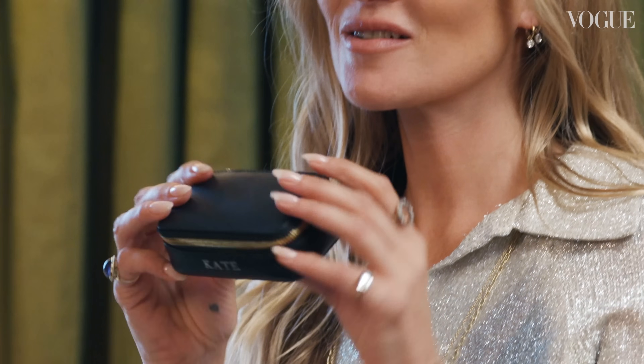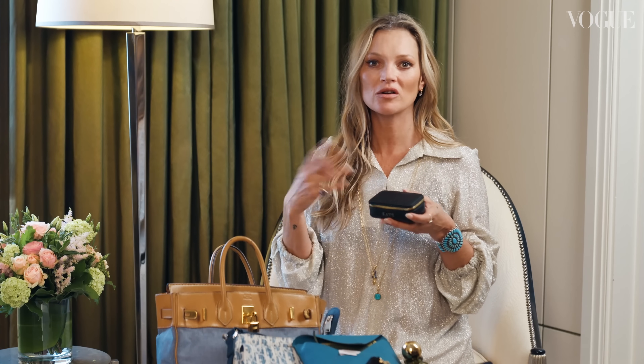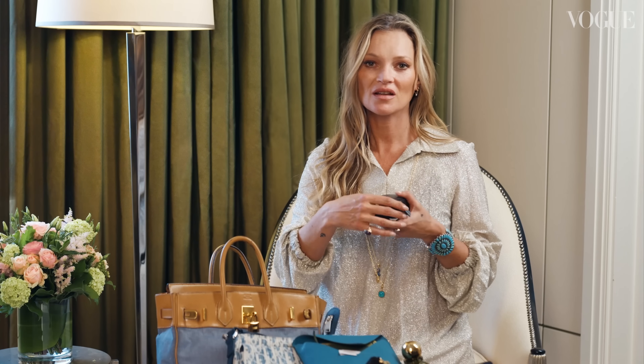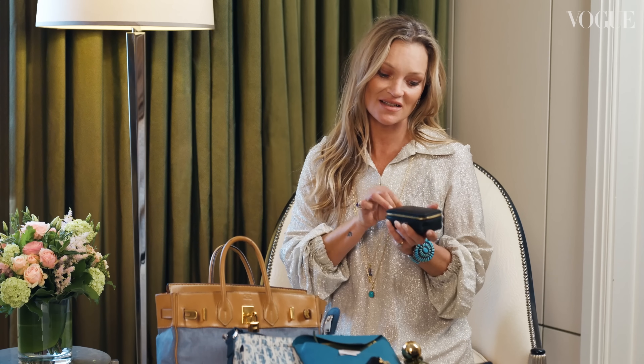Everyone should have a jewellery case, especially if you're a model. You have to always take it off, put it on, and I've lost so much jewellery, so I take this everywhere and keep my bits and pieces inside.